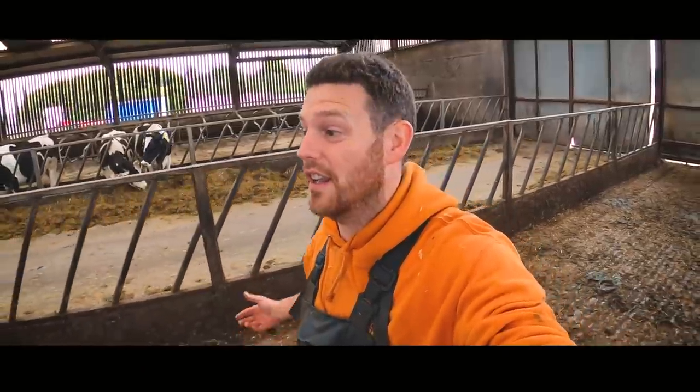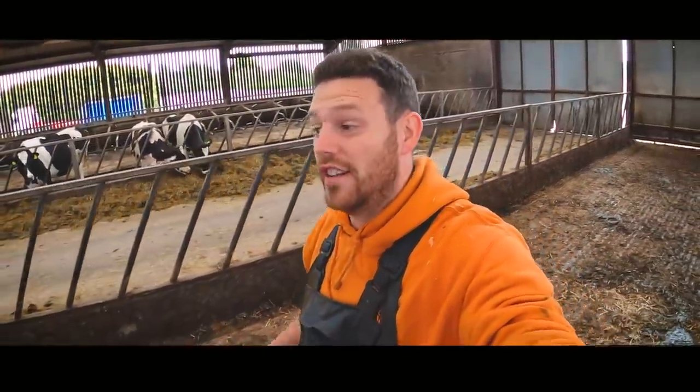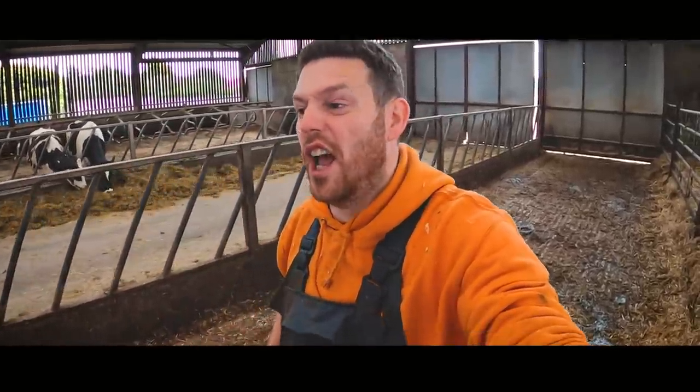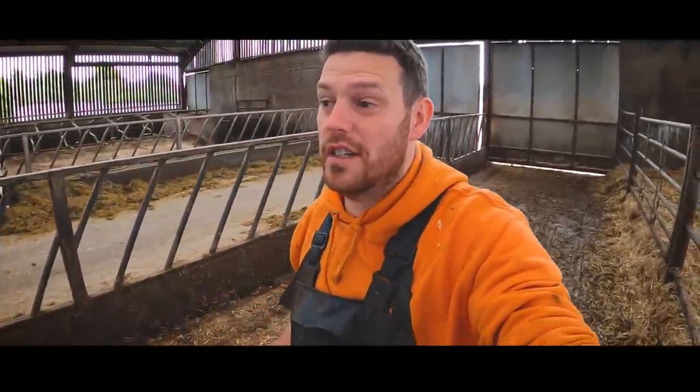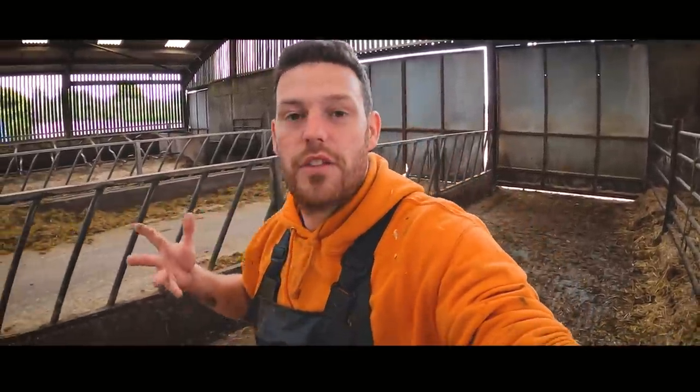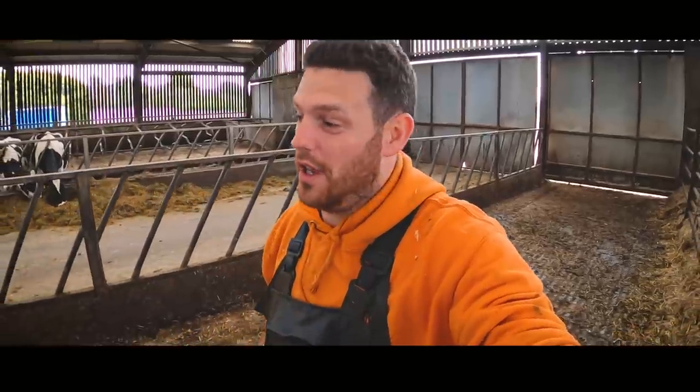So we're here at Mark's farm again. We actually came here on a Saturday in a previous video and checked out this cow — Mark trimmed it, we re-trimmed it, redressed it and put a couple of blocks on. We're here to see how she's doing, but I actually revisited her about three weeks ago and we lost all the camera footage.